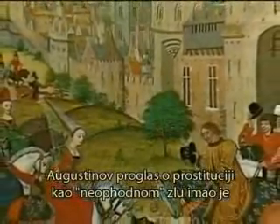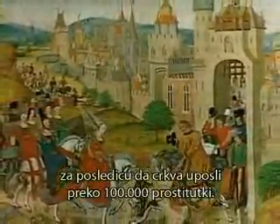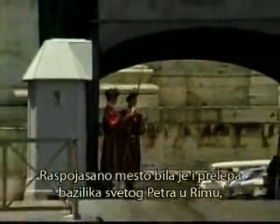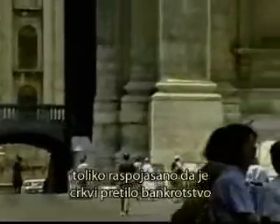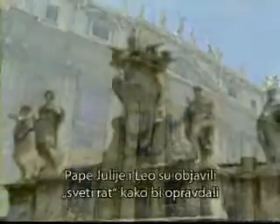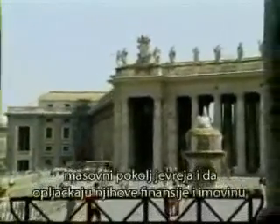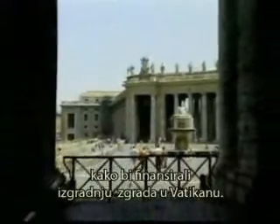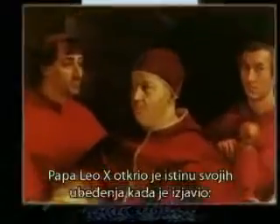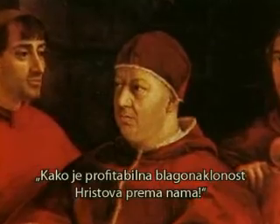Augustine's proclamation of prostitution as a necessary evil resulted in over 100,000 prostitutes being employed by the Church. Their symbol of power was marvelous buildings such as St. Peter's Basilica in Rome, that threatened to bankrupt the Church unless new devices for raising money could be employed. One such way was to extract enormous sums of money from parishes by granting pardon for penance in purgatory. Popes Julius and Leo declared Holy Wars to justify the mass slaughter of Jews in order to steal their money and possessions to finance the building of the Vatican. Pope Leo X revealed the truth of his convictions when he stated, 'How profitable the fable of Christ has been to us.'